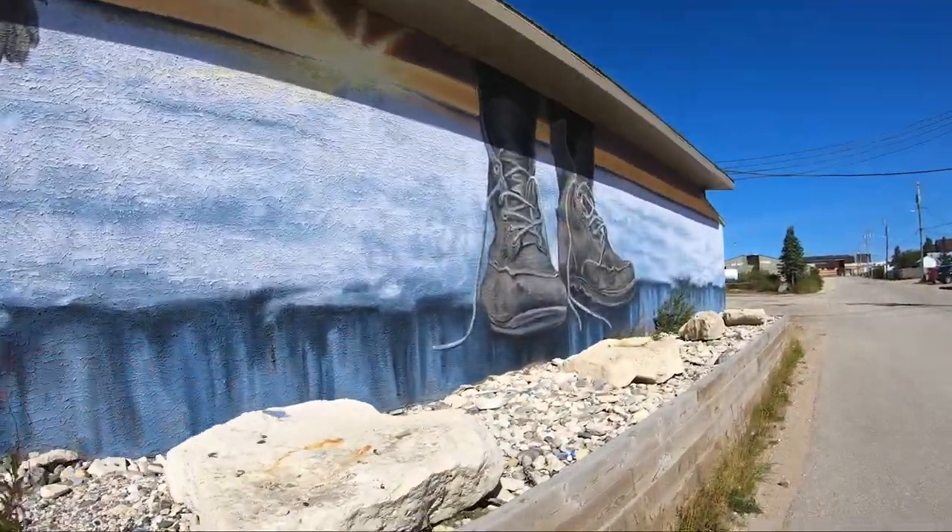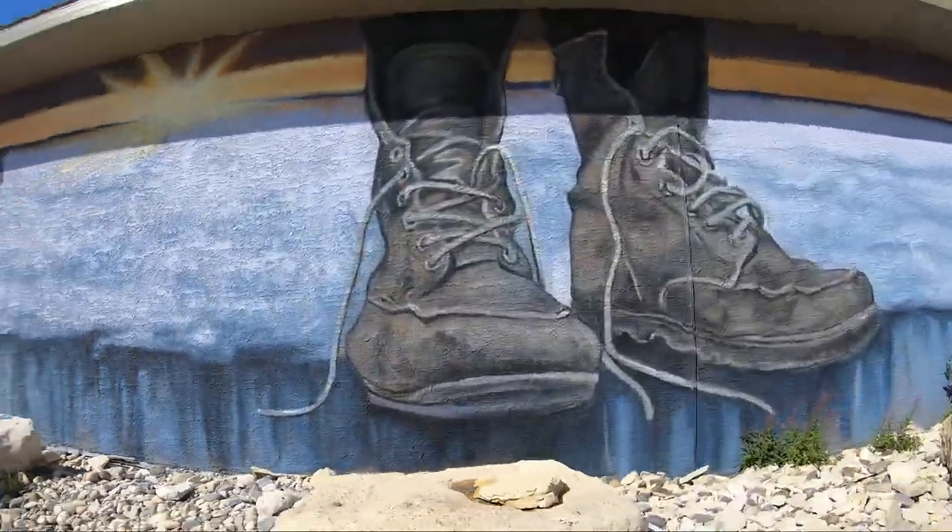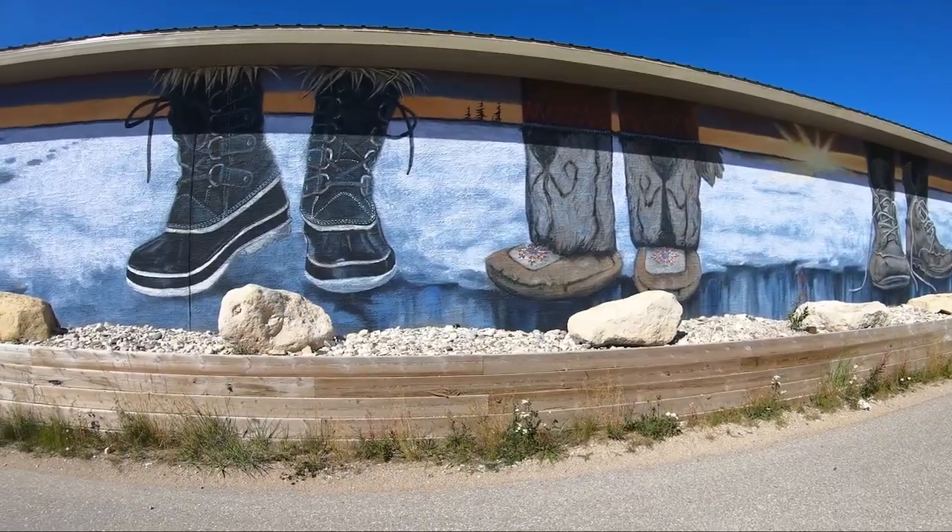Here the artist used local community members as reference to show how humans walk together, facing a great divide.